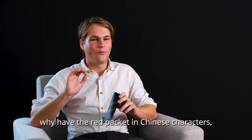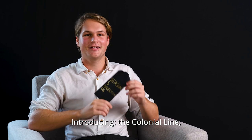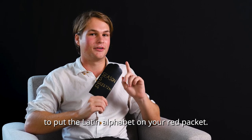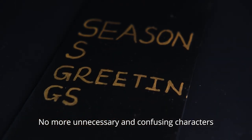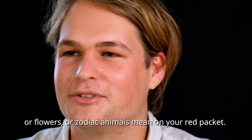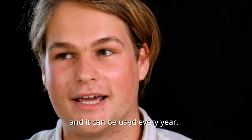We thought, why have the red packet in Chinese characters when it could be more accessible to everyone? Introducing The Colonial Line — a luxury retouch of an old tradition where we decided to put the Latin alphabet on your red packet. No more unnecessary and confusing characters that you can't read. No more trying to figure out what the little birds or flowers or zodiac animals mean on your red packet. The Colonial Line is straightforward, extra legible, and it can be used every year.